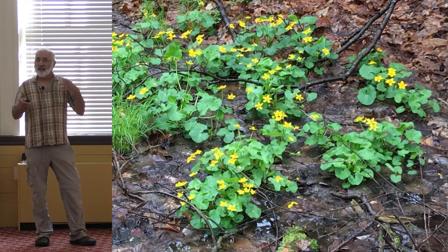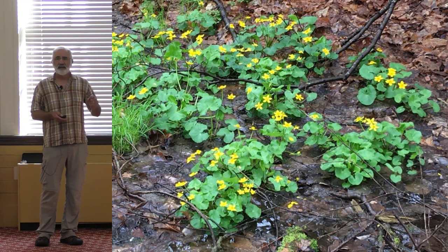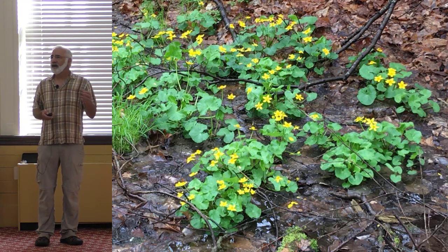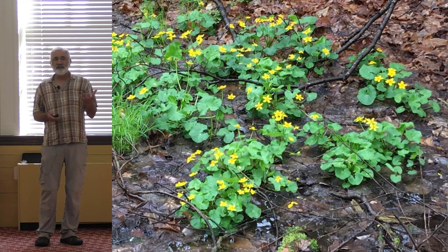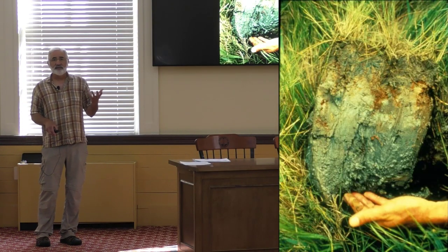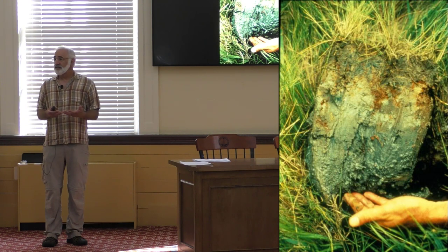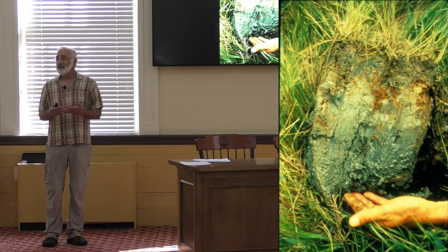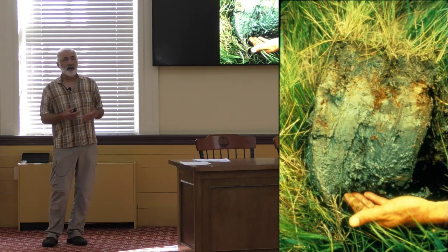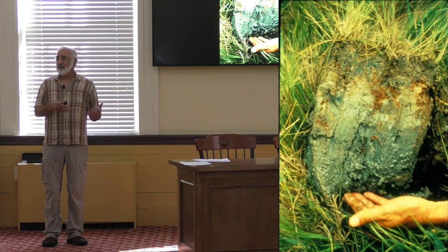Those other indicators of hydrology include plants. Marsh marigold, for example, is an obligate wetland species — it almost never occurs anywhere other than in wetlands, making it a very reliable indicator. We also use soils, because when soils have been saturated or ponded long enough, they develop low-oxygen conditions, which result in changes in soil color that we can detect. Deb is going to talk about how you interpret soil color to determine whether a site is wetland or upland.